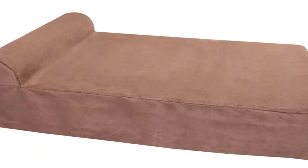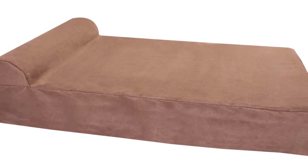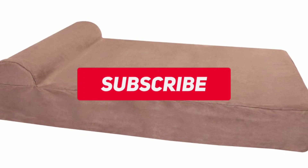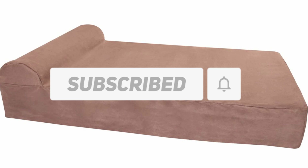To know the latest price, please check the description box — we are providing all five product links there. You can comment below if you have any questions about these five products. Please like and share this video with your friends, and subscribe to this channel.